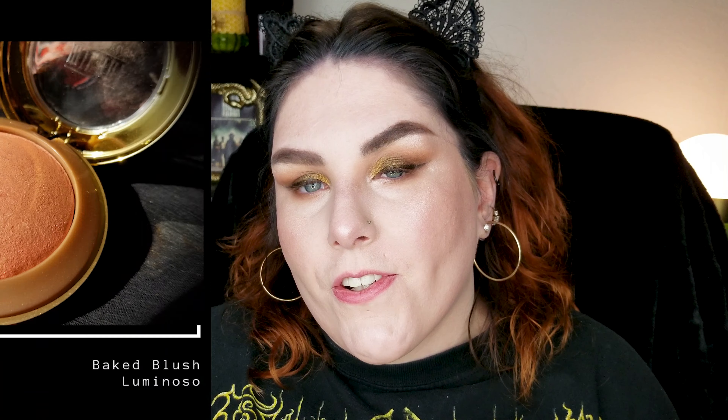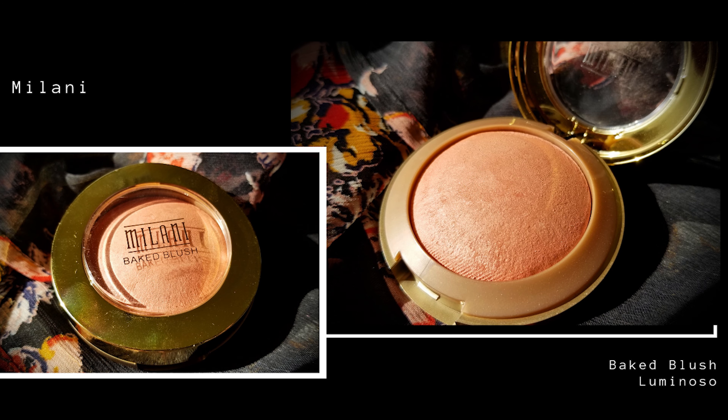For blush, I feel like Milani Luminoso would be perfect for today — good old Luminoso from Milani, just a classic.